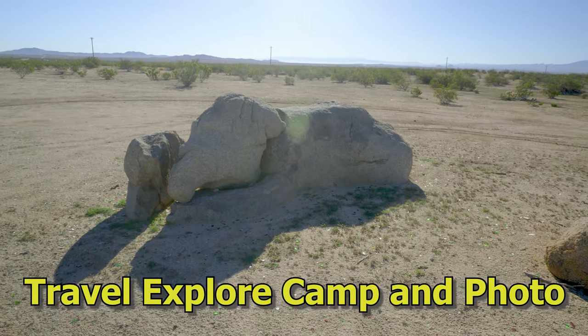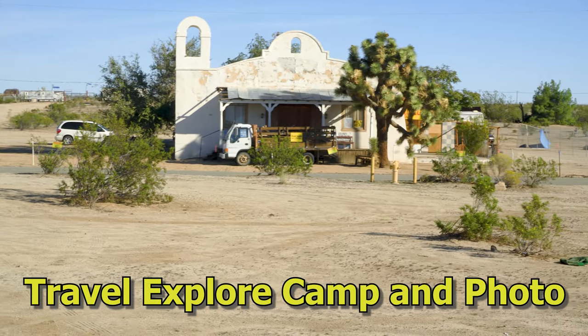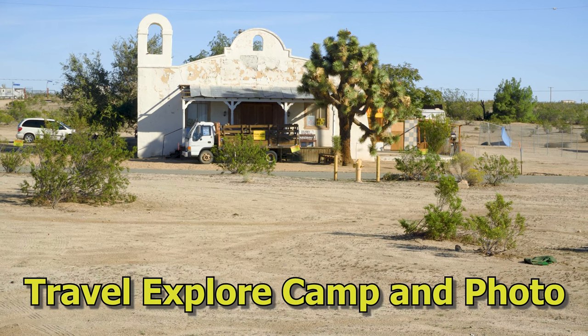Elephant Rock isn't too far away — it's always an interesting rock to look at and easy to find because it's right across the street from the Kill Bill church. Thanks for watching.